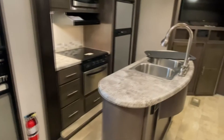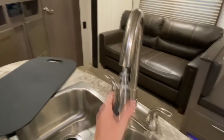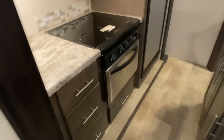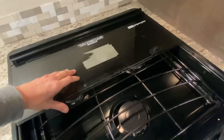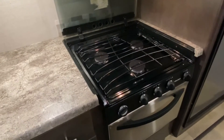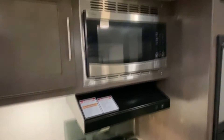Right off your main entry is your kitchen. You have a large single basin sink with a cool-down sprayer, and plenty of cabinetry. There's also your cooktop — it is a Suburban 3 burner. The glass cover offers a little more counter space when it's down, and when you lift it up it acts as a backsplash. You've got a High Point microwave and a Norcold refrigerator and freezer.